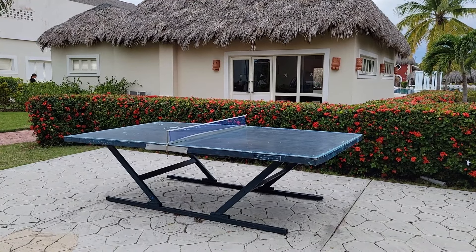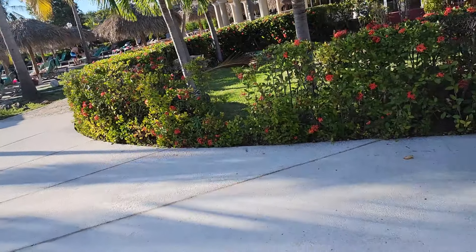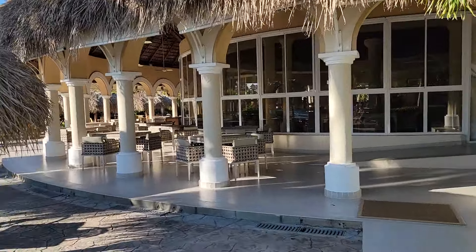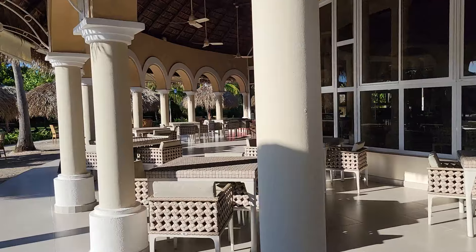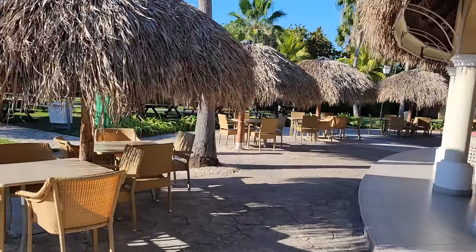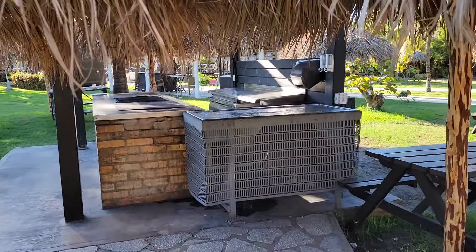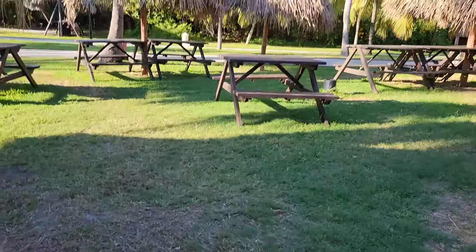Right behind the pool table and foosball room, there's also a table tennis section if you want to play. In the middle of the day you can eat out here — there's a little outdoor slash indoor restaurant set up. If you want to be close to the beach and not make it all the way back to the main dining area, you can eat here. There's also a grill area — in the daytime they grill chicken, other food, rice, and things like that — with little picnic benches to sit around and eat.